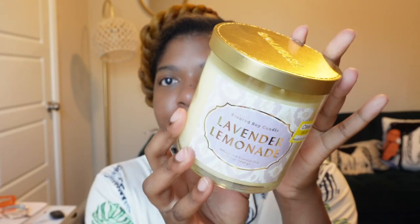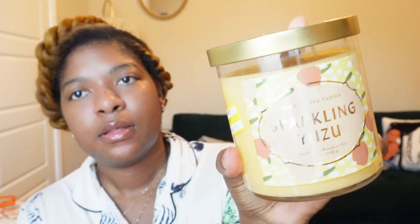I was walking down the aisle minding my business and I could not help but notice that they had their candles on clearance — the Opal House brand. So I got a few. They're regular $10, the sticker says $7, but they rang up for $5. Look at God — we have to count our many blessings, no matter how big or small. This one is lavender lemonade — smells good. And this one is one of my favorites, sparkling yuzu.